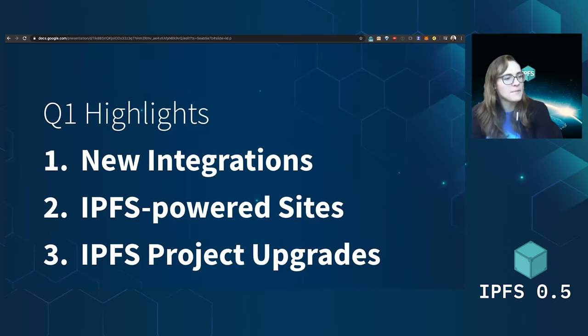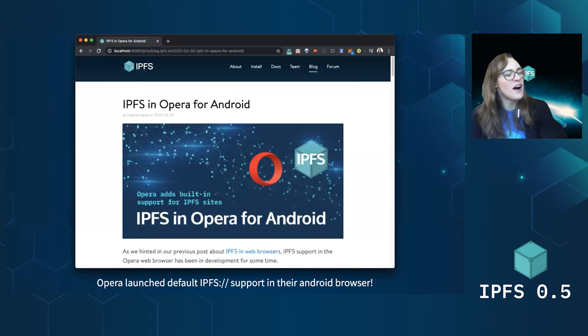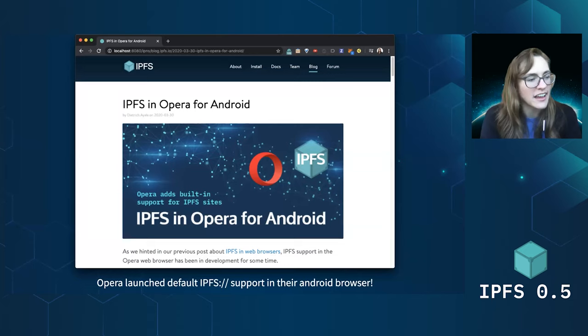A couple of main things to talk about: integrations, new IPFS-powered sites that are coming up, and IPFS project upgrades — things within the core protocol that we're making better over the course of the quarter. First, and very excitingly, Opera launched default support for IPFS in their Android browser just about a month ago. That's super exciting — it's making IPFS much more accessible and available for everyone to join the IPFS community and make use of all the proliferation of sites and projects building on IPFS. Really exciting to see these tools getting more and more embedded into the applications and browsers that everyone uses every day.